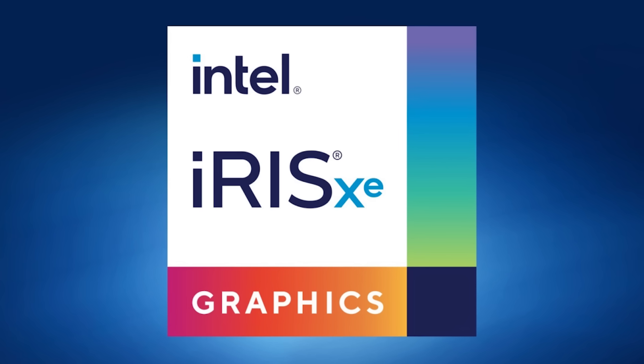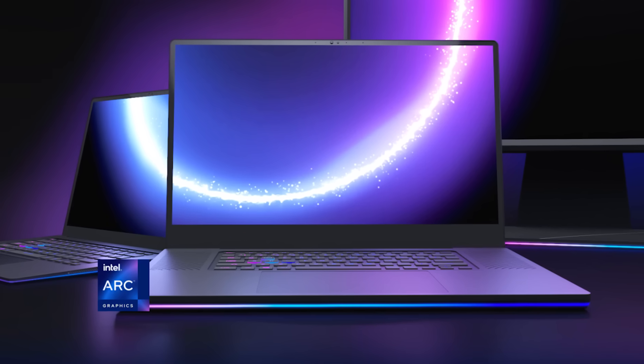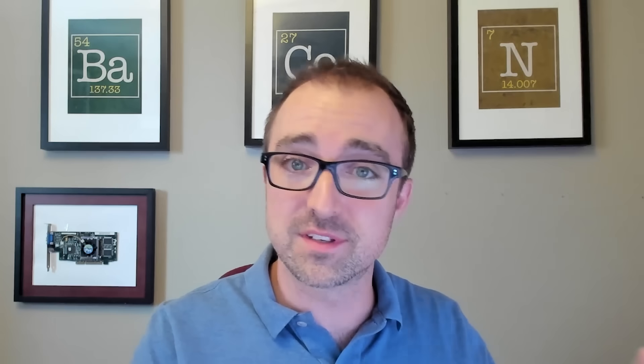Over at Newegg Studios we obviously have a lot of creative work going on. Now for those who may not know — what exactly are the Intel Iris graphics? Iris is a brand we introduced about 10 years ago; at that time it was the pinnacle of our integrated GPUs. But with the introduction of Arc graphics, we're taking the next step. Iris continues to be the premium graphics on our Intel Core processors, and Intel Arc is that step above with our forward-looking, super high-performance technologies.